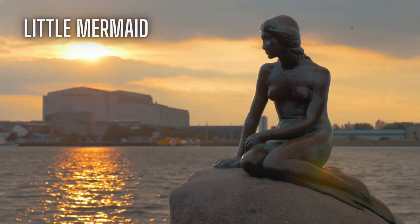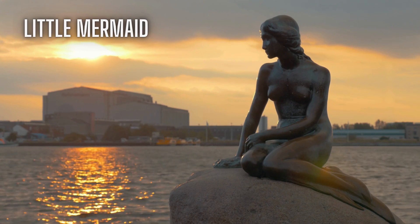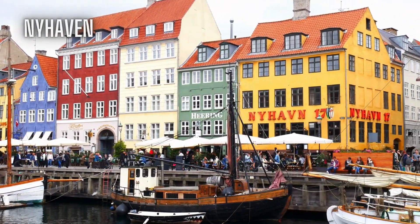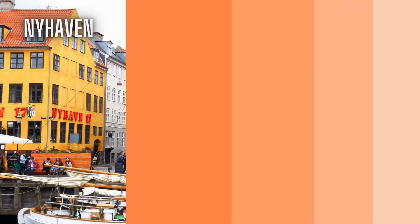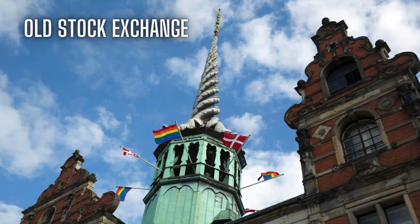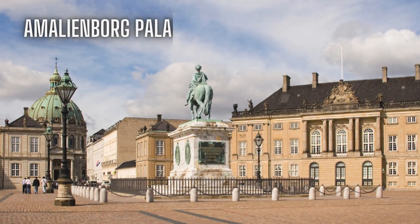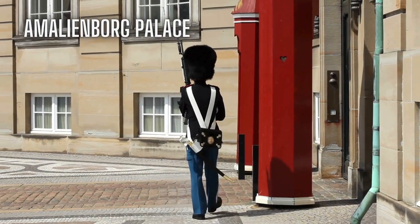Copenhagen's iconic landmarks include the Little Mermaid, a bronze statue inspired by the Hans Christian Andersen fairy tale, the Tivoli Gardens, the second oldest amusement park in the world, and the Nyhavn, a colourful harbour full of cafes, restaurants and boats. You can also visit the Old Stock Exchange, a renaissance building with a spire made of intertwined dragon tails, the Christiansborg Palace, the seat of the Danish parliament, and the Amalienborg Palace, the residence of the royal family where you can watch the changing of the guard.